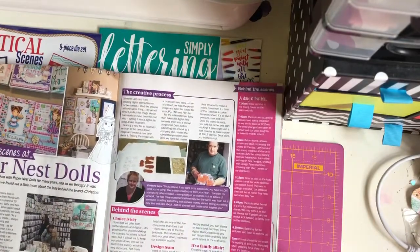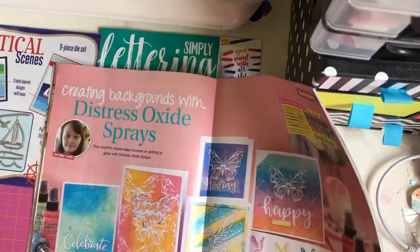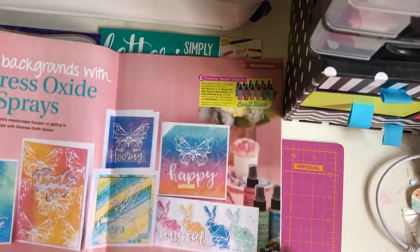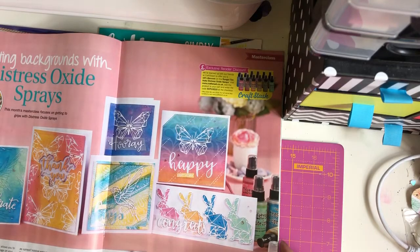Behind the scenes are Paper Nest Dolls. Distress Oxide sprays - I haven't got any of these but I really, really, really want some.